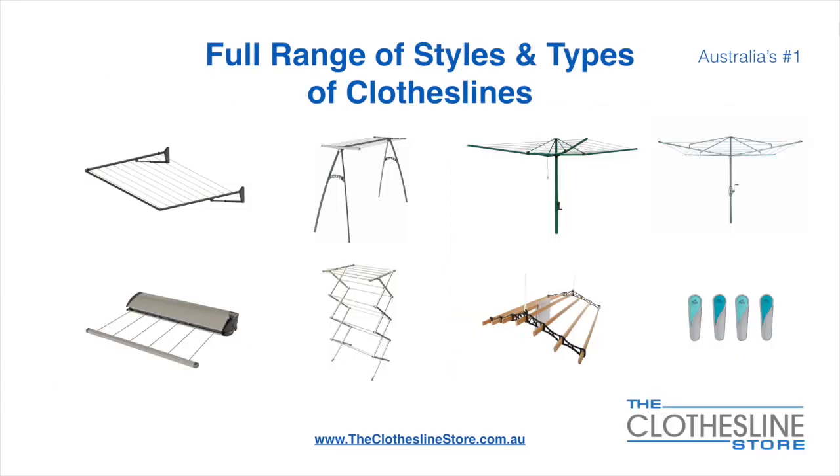At the Clothesline Store we have a full range of styles and types of clotheslines. These include folding frame clotheslines which can fit on a wall or a post, the popular portable clothesline, folding head rotary hoists, fixed head rotary hoists, retractable clotheslines, indoor outdoor airers, ceiling mounted airers, and accessories which include products such as pegs.